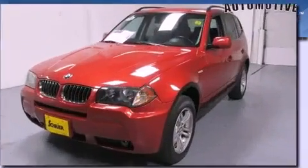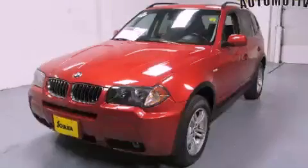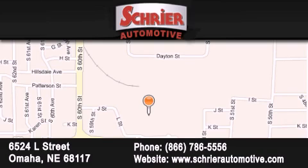Contact us today to schedule your opportunity to see this automobile in person. Schreier Automotive is located at 6524 L Street in Omaha. Our goal is to exceed all of your expectations to ensure that you'll return for future visits.